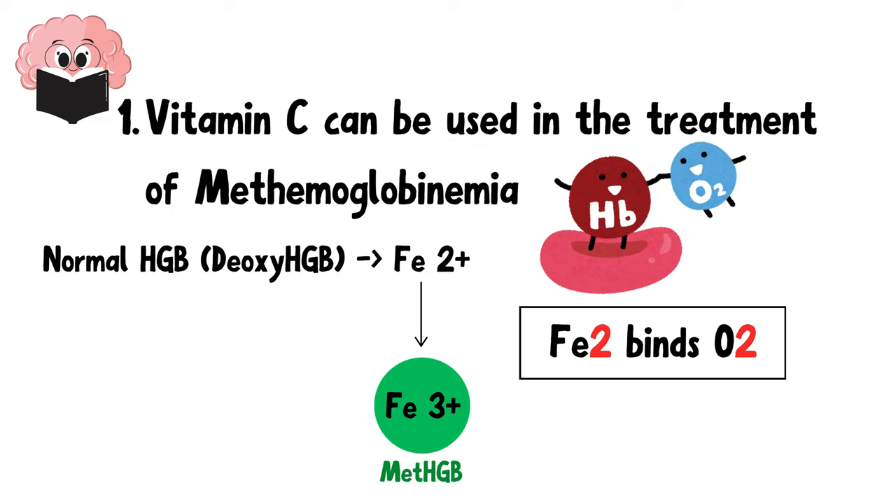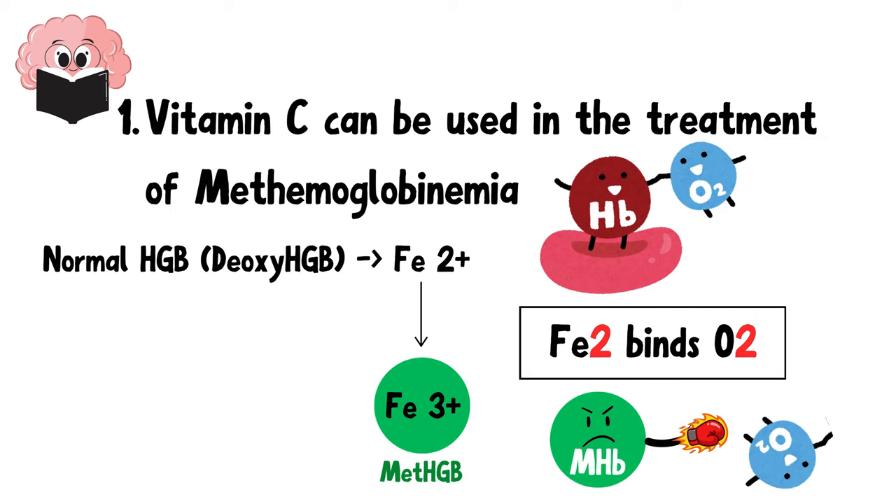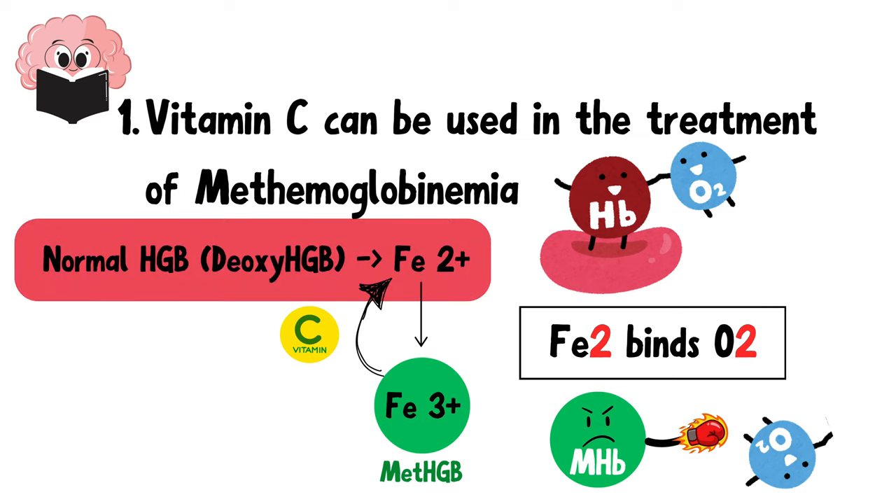What's the deal with methemoglobin? It cannot bind oxygen, which can result in reduced oxygen delivery to tissues. Since vitamin C is a reducing agent, it can help convert Fe3+ back to Fe2+, thus facilitating the reduction of methemoglobin back to functional hemoglobin. Therefore, it can be used to treat mild cases of methemoglobinemia.